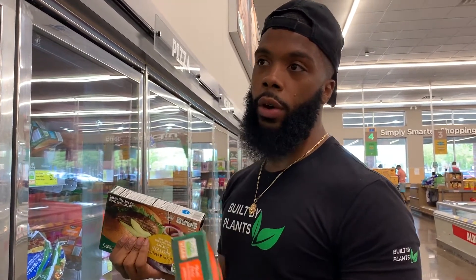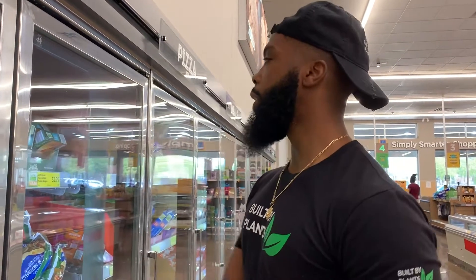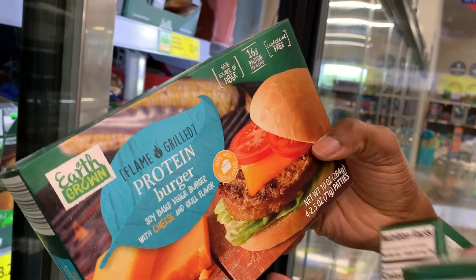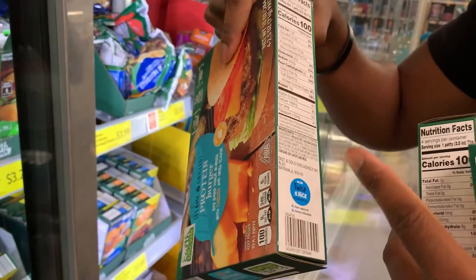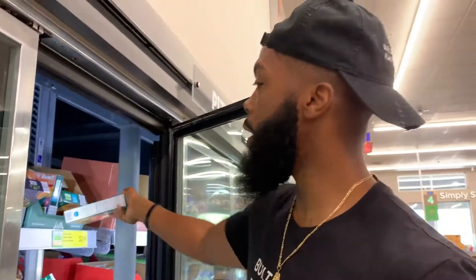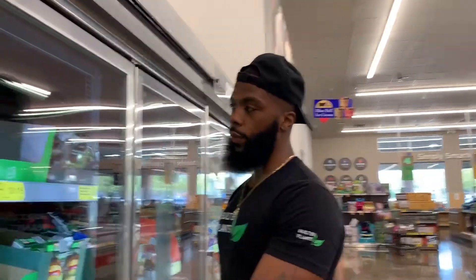I talk a lot about the Oreos versus fruit analogy for snack cravings — sometimes go for higher volume like honeydew melon, but there's also a time for Oreos if that's what satisfies your craving. Also pay attention to labels: one of these says 'protein burger, soy-based' but it includes real cheese — milk is listed as an ingredient. So it's not vegan. You may have something vegan as far as the protein source, but they may include dairy like milk or cheese, so always check the ingredients.